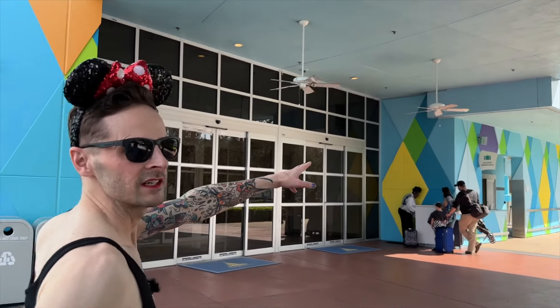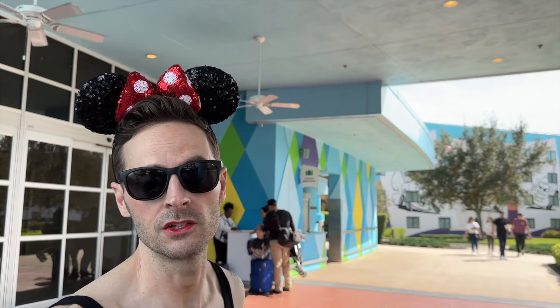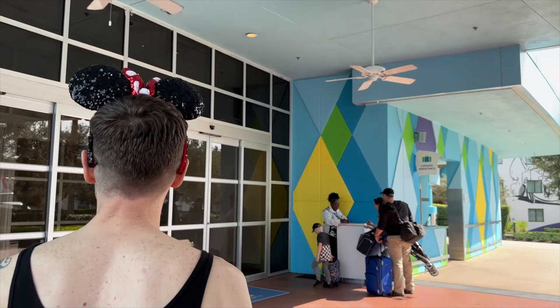Right over here is Bell Services — they call it luggage assistance. If you order food or anything else — Amazon Prime, Whole Foods — it's going to get delivered here, and this is where you come to pick it up. Let's head in.